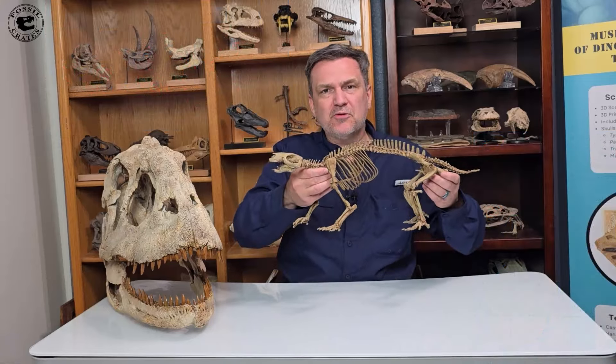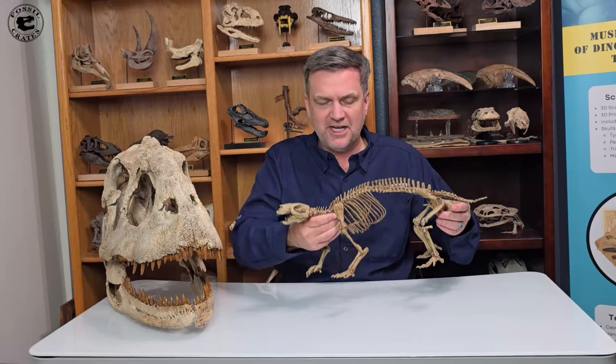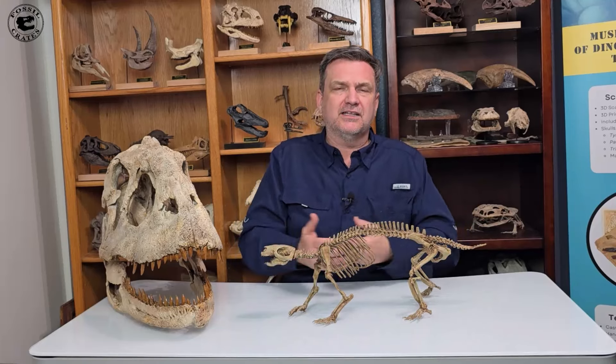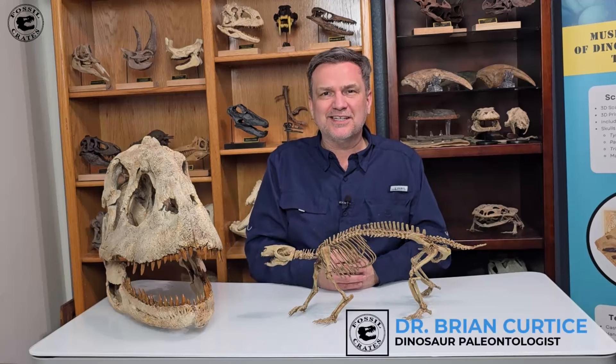Purchase one of these for your museum; if you're a collector, put it on your shelf — it's pretty big, you need a big shelf. It's just absolutely amazing. I am so delighted to be able to offer Adalatherium to the world. I'm Dr. Brian Curtis, saying thank you kindly. Adios.